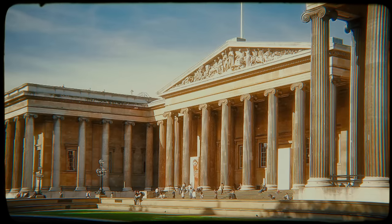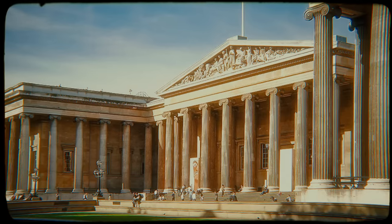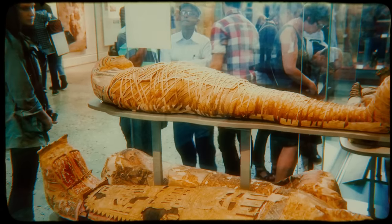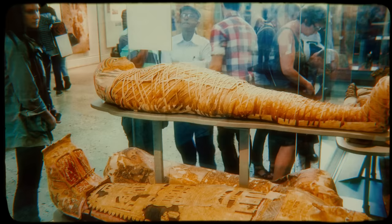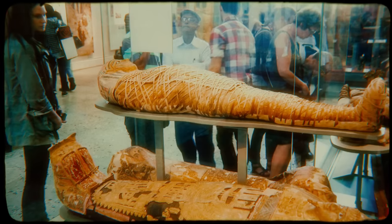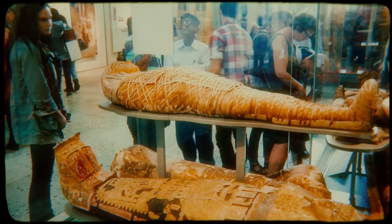Of the many different exhibits at the British Museum, there's one group of artifacts that seems to have much more paranormal activity than the others. Ever since the museum's inception, it has displayed ancient artifacts from Egypt. Those include ivory and stone statues, stone tablets, and of course the famous mummies. There are currently 140 mummies and coffins on display at the museum, the largest collection outside of Egypt.